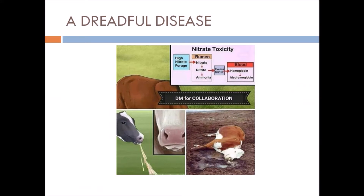It is a very dreadful disease, as you can see from the pictures. These are all the signs of nitrate poisoning that your cattle can be affected with.